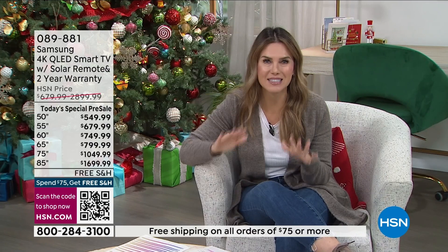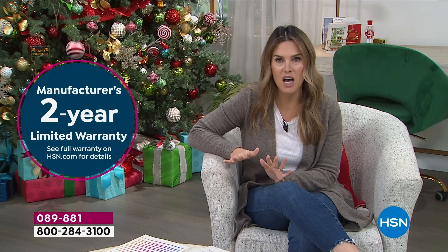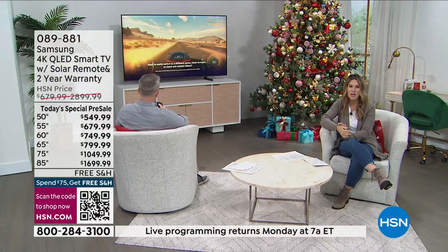You get savings that are unheard of from the number one television brand — our number one best selling television at the network. Because of our relationship with Samsung, we offer a double warranty: a two-year manufacturer warranty. Go to hsn.com to read the specs on the sizes, but get your order in today while we still have it. We can't bring in tens of thousands of each size — it's a limited quantity at a limited offer for a limited time.